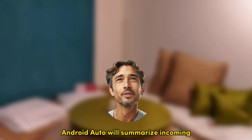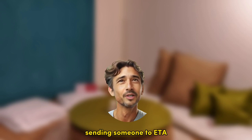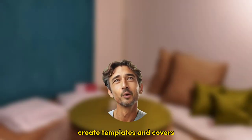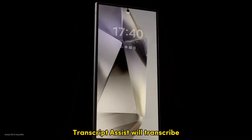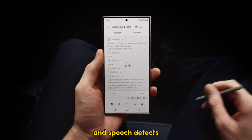Android Auto will summarize incoming messages and suggest replies, sending someone a near ETA, for instance. Inside Samsung Notes, Note Assist will summarize notes, create templates and covers, and streamline notes with pre-made formats. Transcript Assist will transcribe, summarize, and translate recordings using AI and speech-to-text.